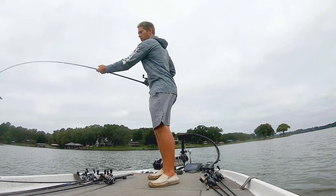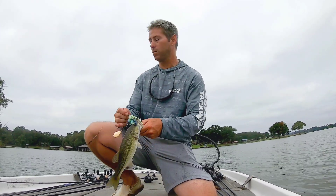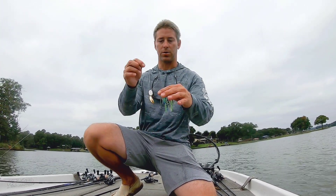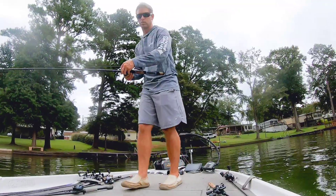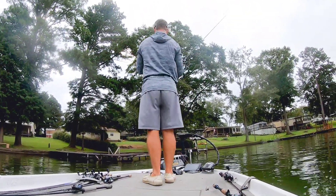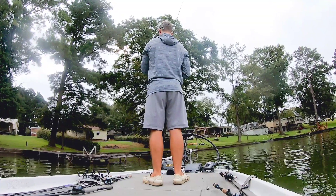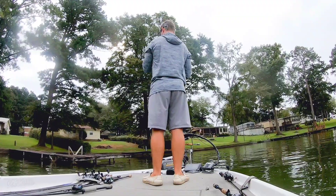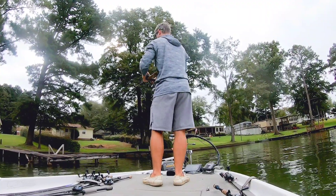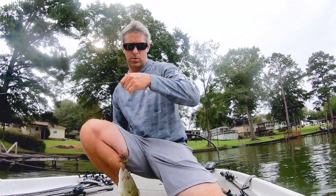Alright guys, he's not very big. I got him on the Booyah Covert Double Indiana blade. Little spot. First bass of the morning. This is a 3/8ths.